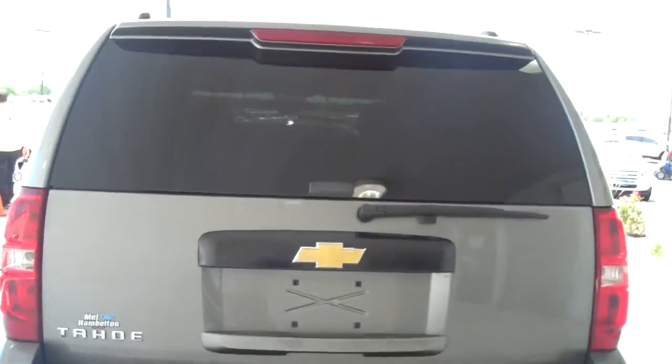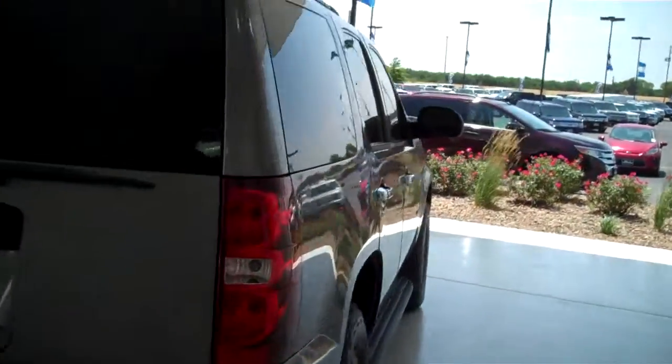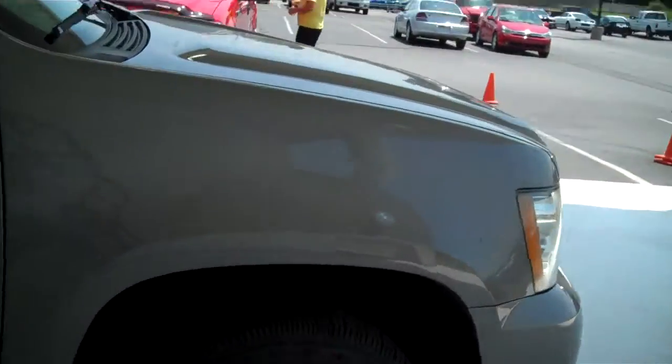You can see this vehicle in all of our inventory at MHFord.com, or come out and see us in person at the big corner of 119th and Kellogg. That's Mel Hamilton Ford. Thanks for looking.